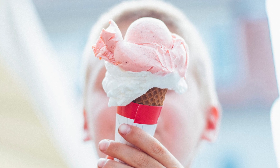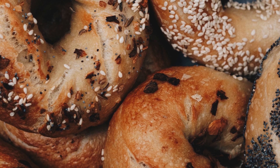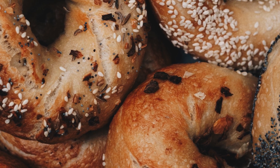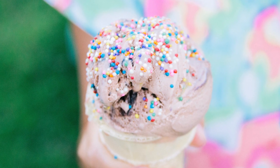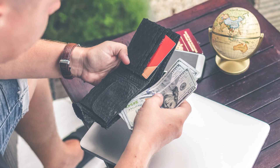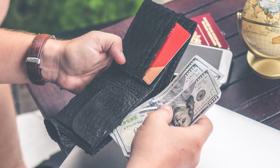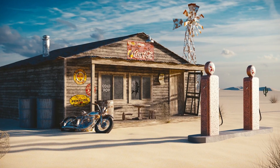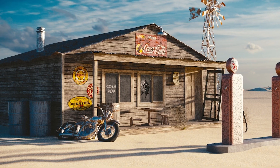They didn't even seem that passionate about it at first. Their initial plan was to make bagels, but they ultimately learned that there was less capital required to make ice cream. After gaining at least a basic understanding of the process, the next step was to get some money together and find a location. They were able to pull together $12,000 and obtain a loan for an additional $6,000. With that $18,000, they converted an old gas station into an ice cream shop.